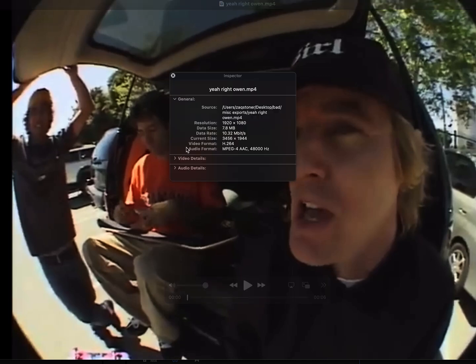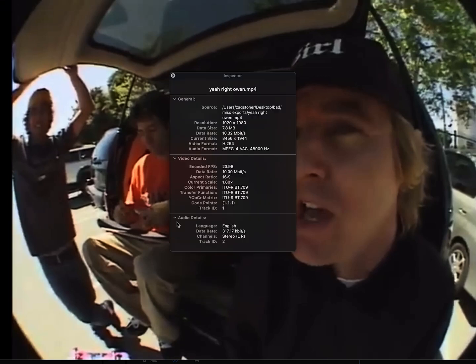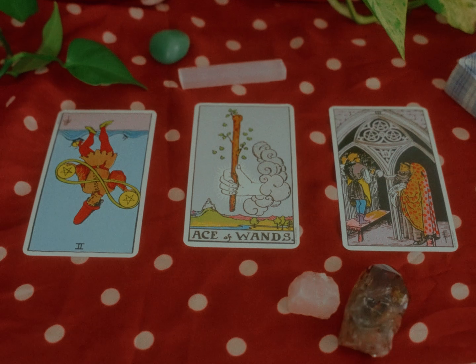If for some reason you need to know information about a video file, open up QuickTime and hit Command+I. The Inspector tab will come up and it tells you all the useful information about the video.